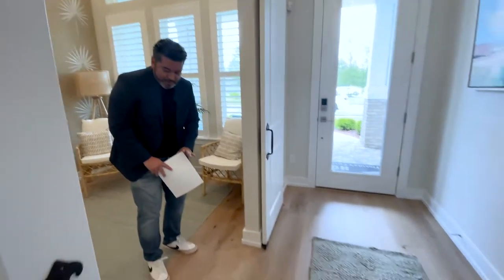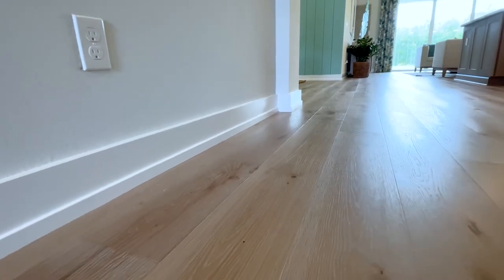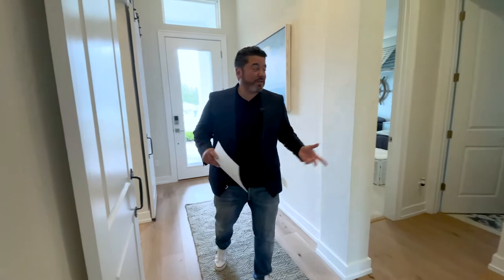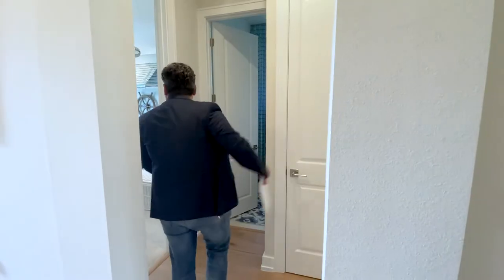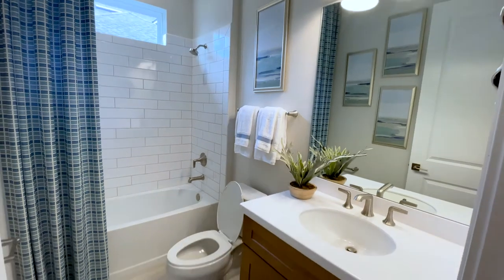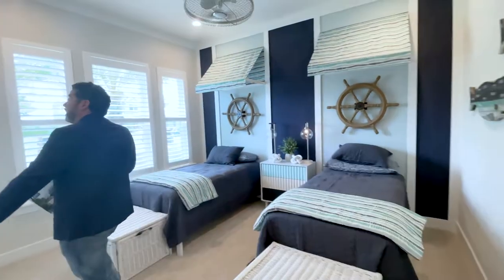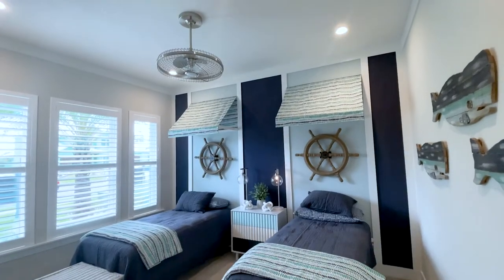The floors are absolutely stunning. I think that the lighter floors give it an even bolder, brighter feel. If you look to your left, you're going to see two guest bedrooms along with a shared bathroom — really good size, nice still high ceilings, nine foot doors, good size closets.